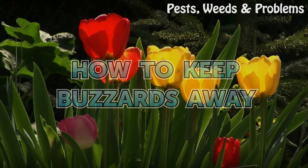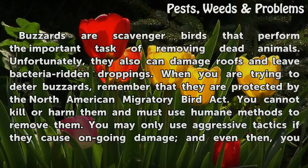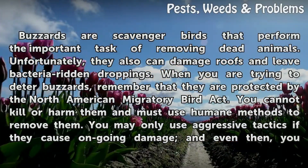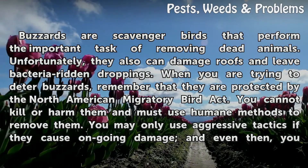How to keep buzzards away. Buzzards are scavenger birds that perform the important task of removing dead animals. Unfortunately, they also can damage roofs and leave bacteria-ridden droppings. When you are trying to deter buzzards,